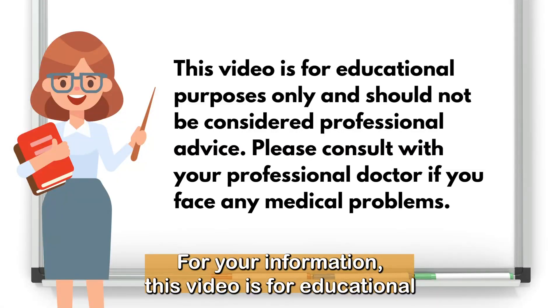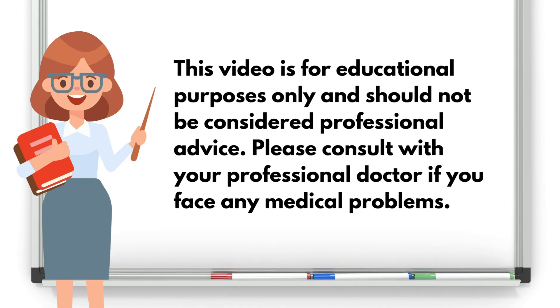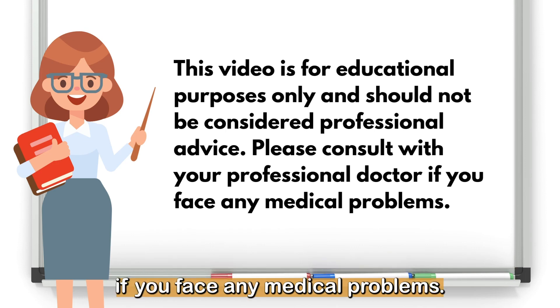For your information, this video is for educational purposes only and should not be considered professional advice. Please consult with your professional doctor if you face any medical problems.